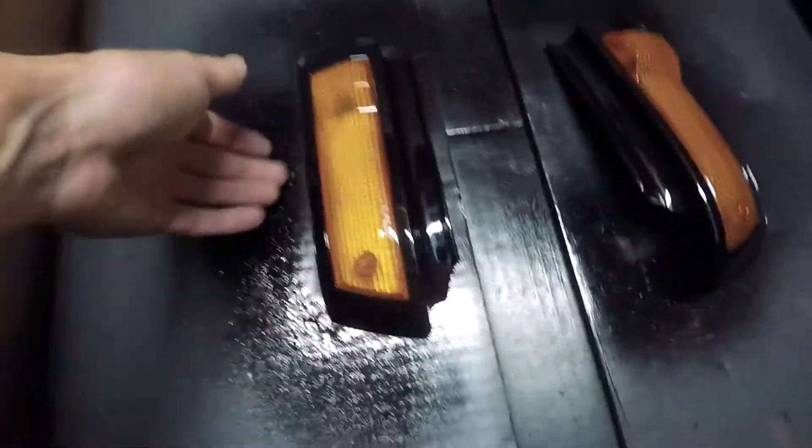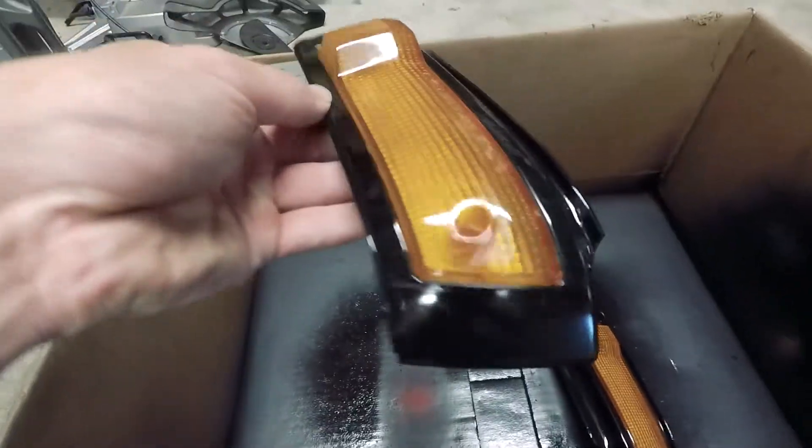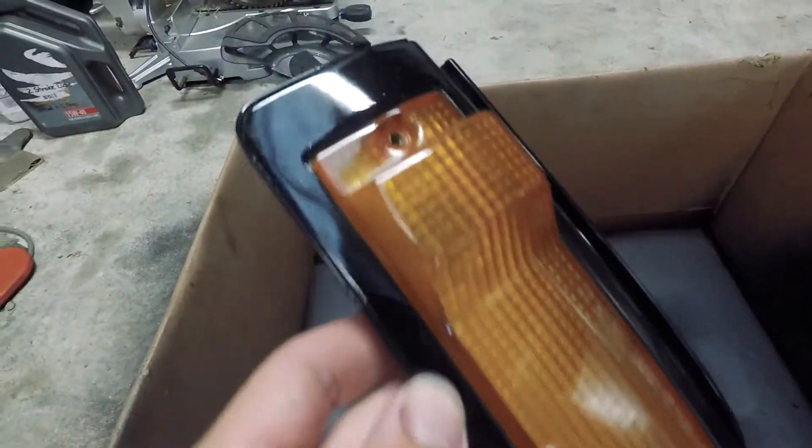Now that these are all dry, might as well go and install them. It came out pretty well.